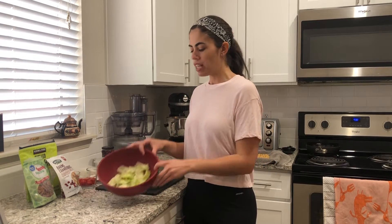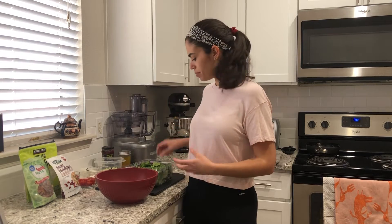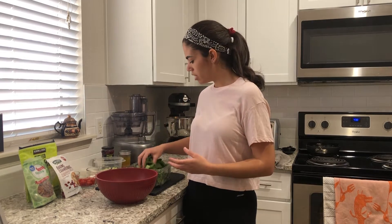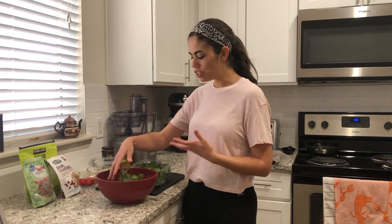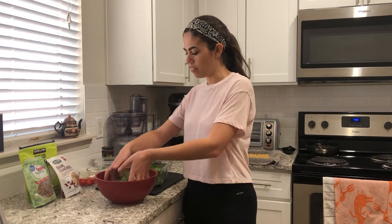Different greens all have different textures and different flavors. In this bowl right now I have some iceberg lettuce, which is going to be super crunchy and doesn't really have much flavor — it's a lot of water content — but it adds a really nice refreshing and crunchy element. Then I'm going to combine that with baby spinach, which has a much more delicate, softer texture, and the spinach is also going to be more nutritious than the iceberg lettuce.